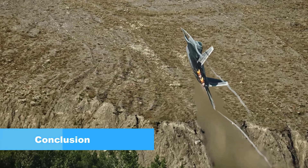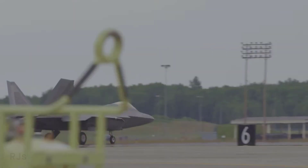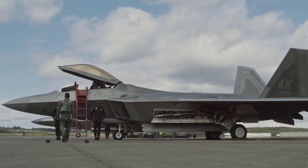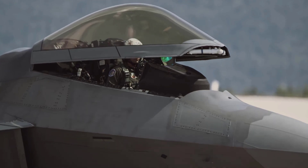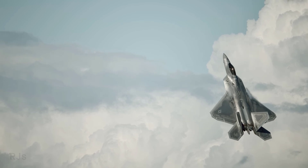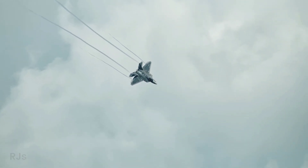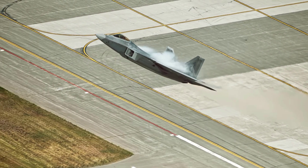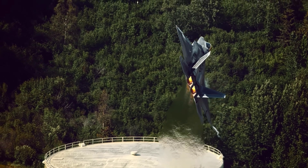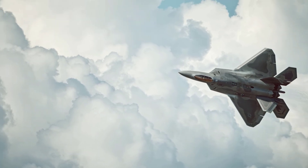Conclusion. The F-22 Raptor is a fifth-generation fighter aircraft that combines futuristic design, stealth technology, and advanced avionics systems to deliver tactical superiority in the aerial battlefield. Its Super Cruise capability, exceptional maneuverability, and integrated control system are strong attributes of this aircraft. As a testament to innovation in the realm of military aviation, the F-22 Raptor proves that technology continues to yield impressive advancements in global defense and security.